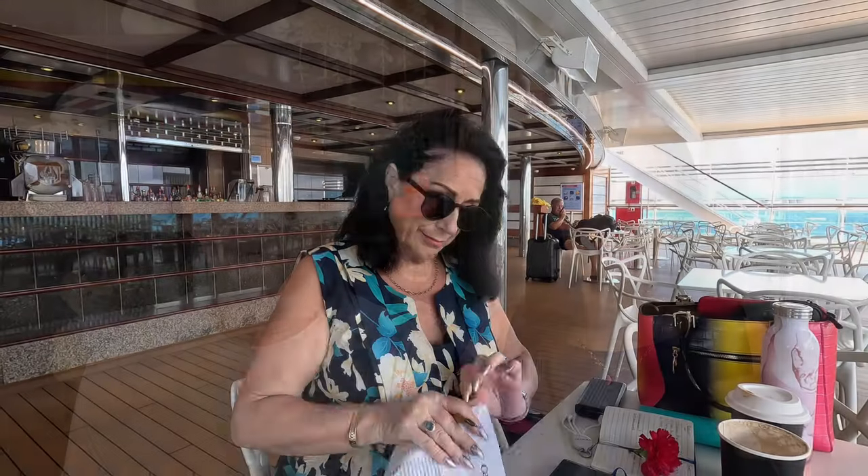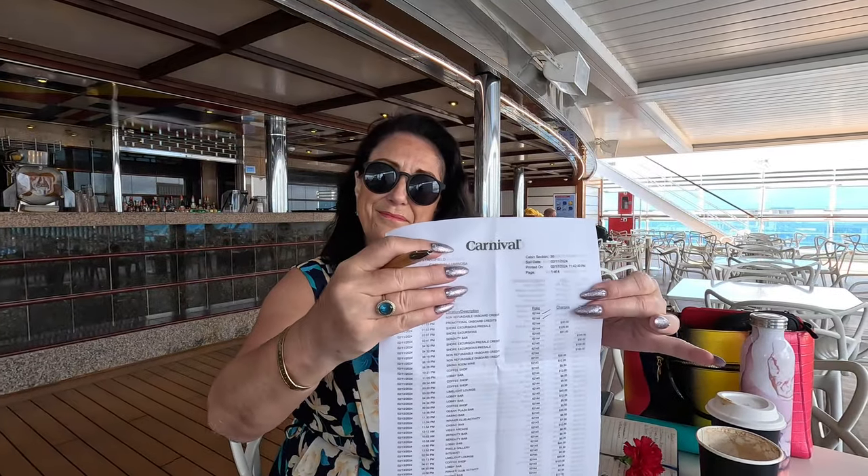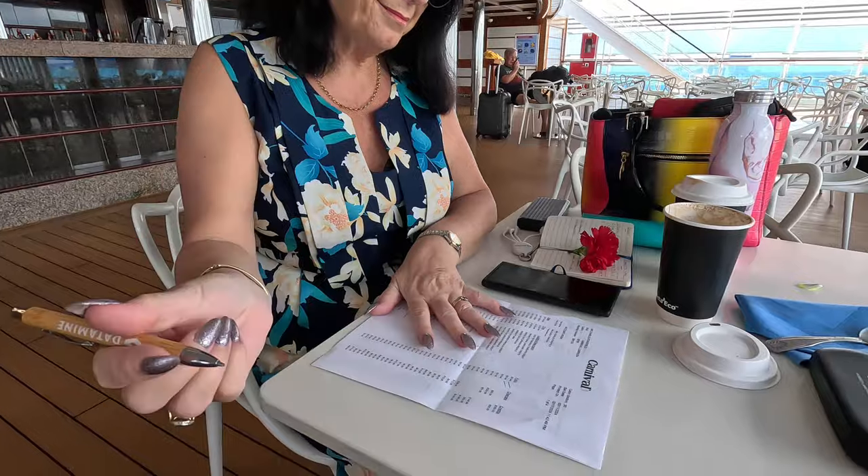Except for the spa areas — all the spa extras like facials, massages, and those lovely treatments do incur an extra gratuity. It's quite significant depending on the cruise line; Carnival's is around 8%. Unless you've had a really terrible service, that will be added on to your bill.